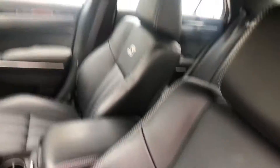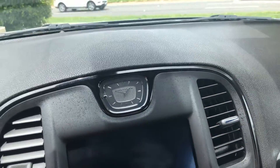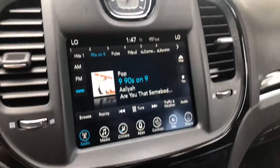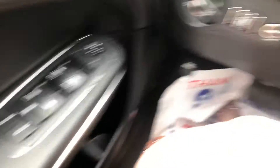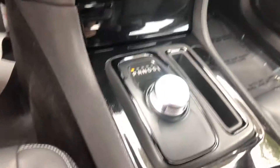Here's the interior. It's a nice little Chrysler clock. Here's your infotainment right there. The controls are on the wheels. You've got your wheat speakers right there. Shifter.